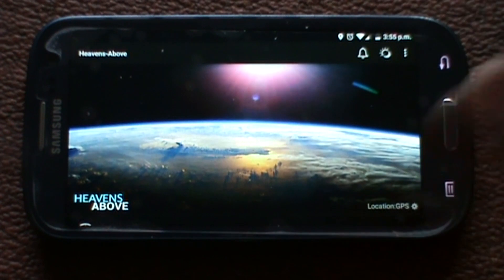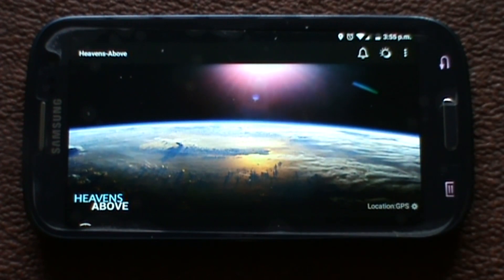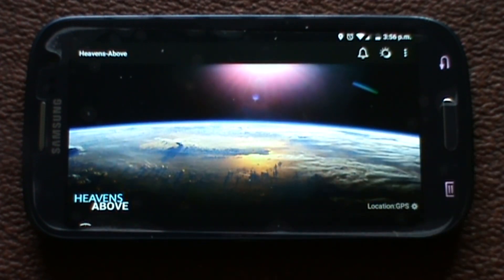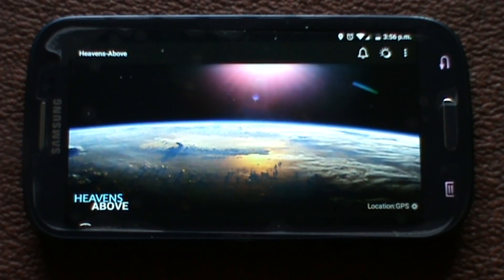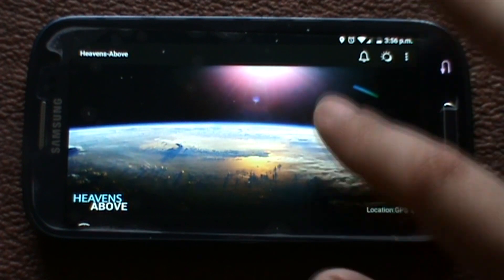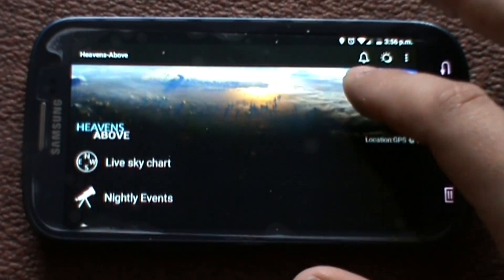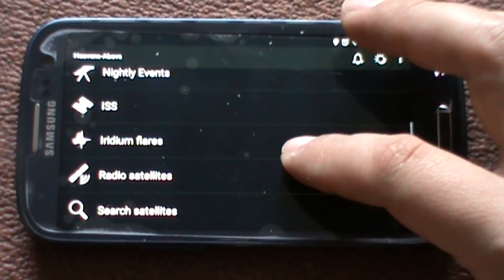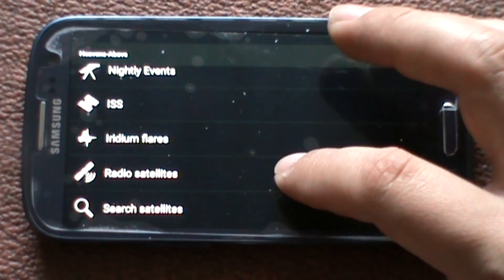Here is a much better app — it works on the same basis, it uses your GPS location. It's called the Heavens Above app. This is a free version; there's a paid version which gets rid of the adverts. I'm going to take a little overview of what you get with it.